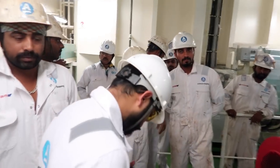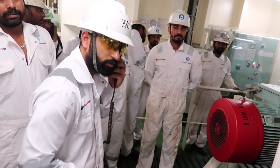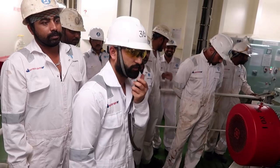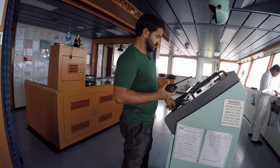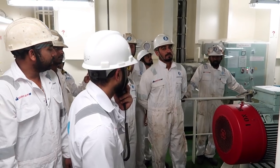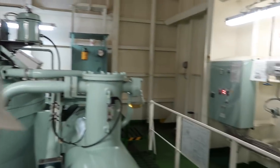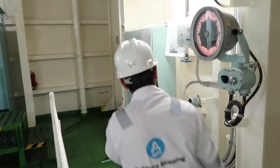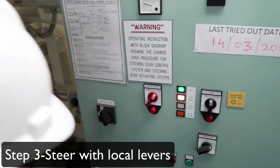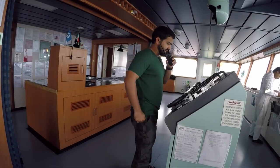Okay Rahul, I have confirmed with the engine room. You can start with the emergency steering. I will put the system off from here. Okay Rahul, the system is switched off from here. You can take it on local. Number one steering motor on local, sir. Okay Rahul. Copy — number one steering gear on local.